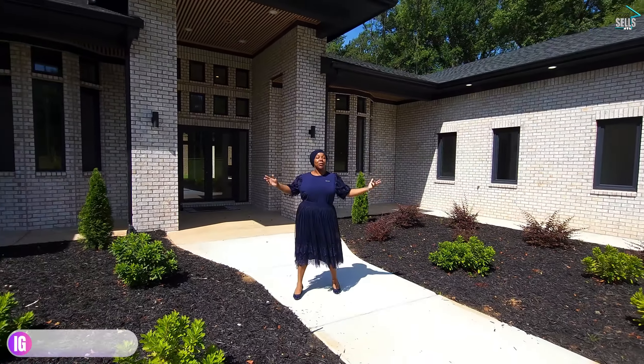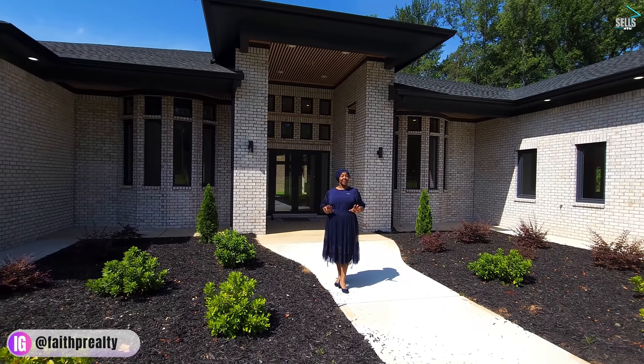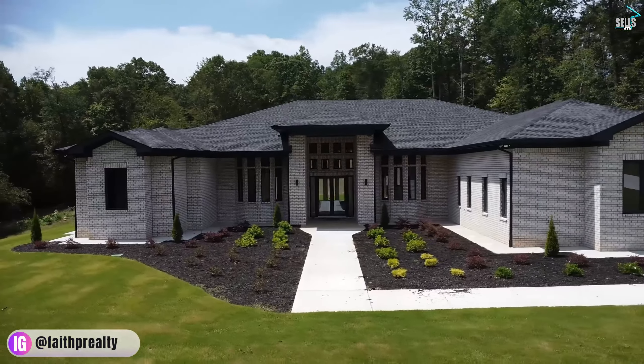This home is an open floor plan. It is so luxurious with modern features throughout. I am so excited to show you guys this home — let's go in and see it.